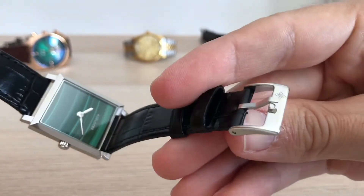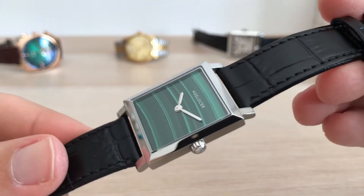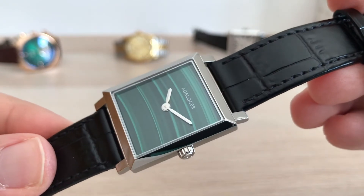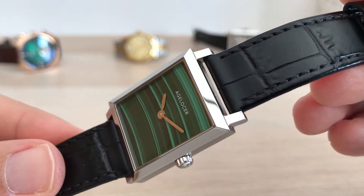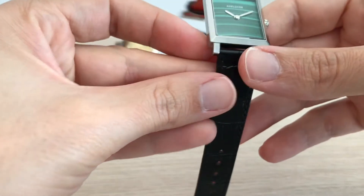One of the things I like most about this brand is that they don't make direct copies like other brands. They build watches inspired by popular and iconic watches. In this case, this watch looks similar to the Cartier Tank, but at the same time it has enough differences to stand on its own.